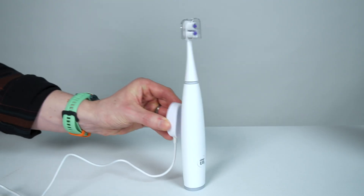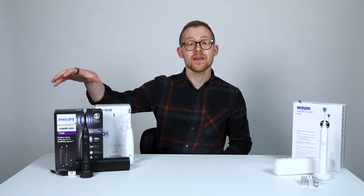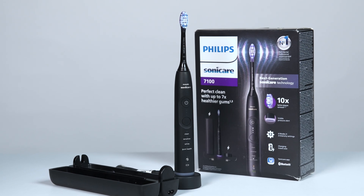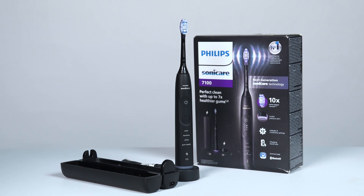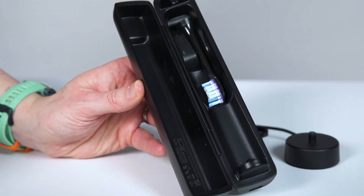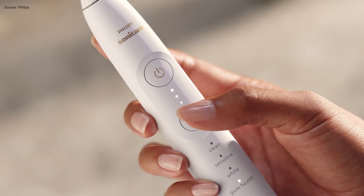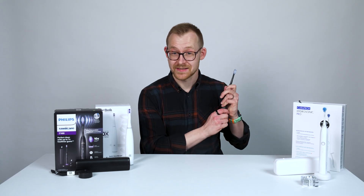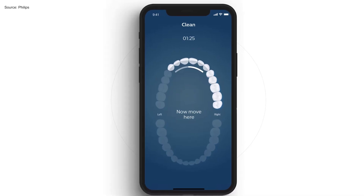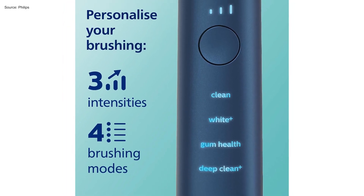It comes with a charging base and multiple different brush heads. You can get a Philips Sonicare 7000 series toothbrush for around $200 or £175 if you can find it on sale. For that, you get a travel case that also charges the handset, a more premium-feeling brush handle that's less plastic toy and more metal lightsaber, AI guidance via an app, and a larger selection of modes and intensities — 12 in total.